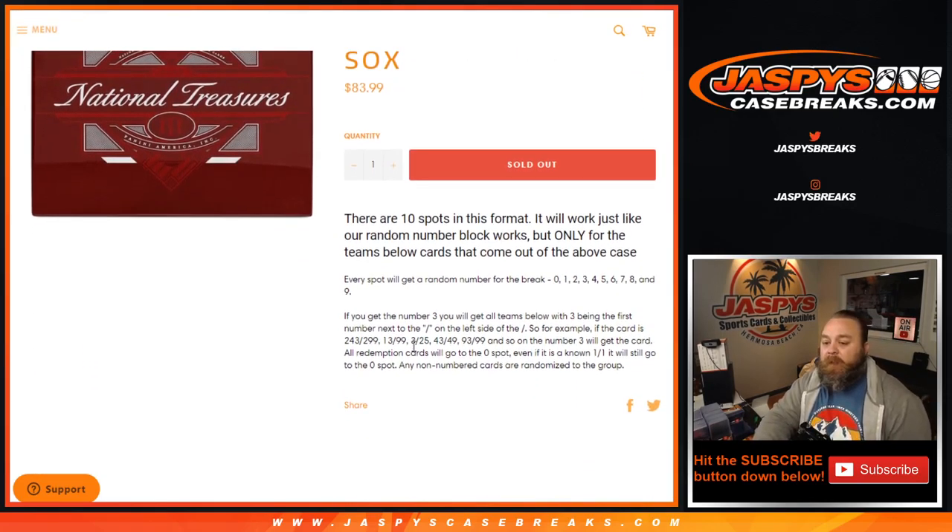It works like every other random number block. Every spot gets a random number between 0 and 9. If you get the number 3, you'll get all cards with the 3 being the first number next to the slash on the left side of the slash.